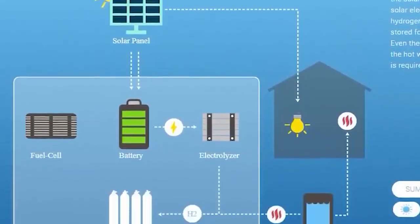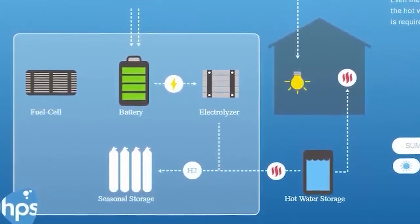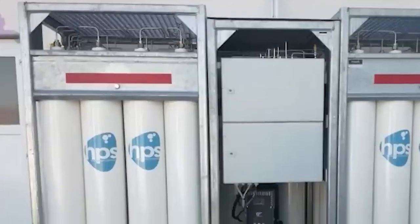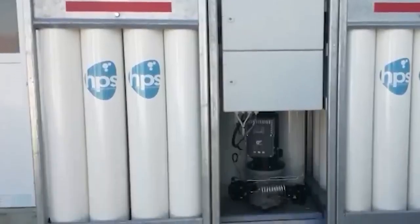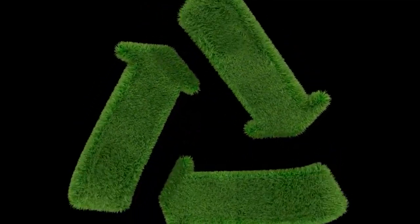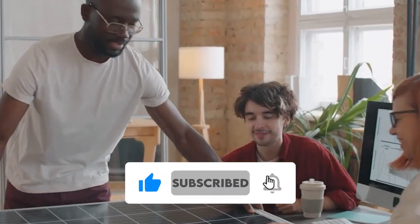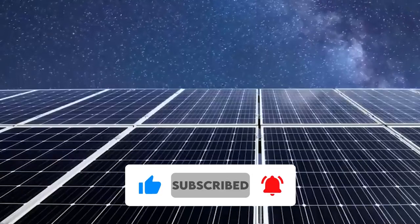As we ponder the possibilities of these hydrogen solar panels and storage solutions, we eagerly anticipate the day where they become readily available to homeowners and businesses alike. The shift toward a renewable energy future requires alternative storage options beyond traditional batteries, and hydrogen presents a promising avenue.